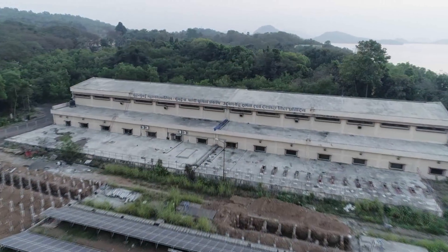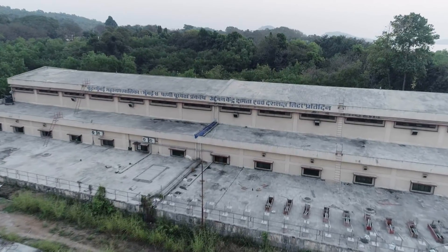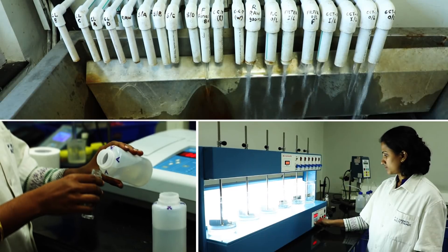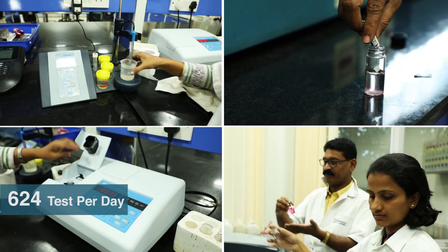The quality of the treated water supplied from Bhandup Complex is maintained as per BIS 10500. The well-equipped laboratory established in Bhandup Complex itself works round the clock to monitor water quality by conducting around 624 tests daily.